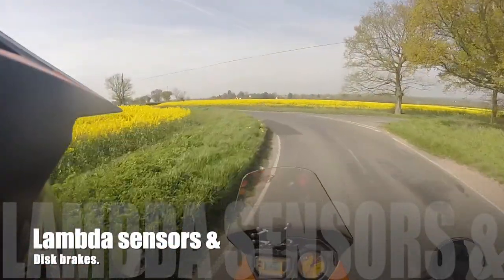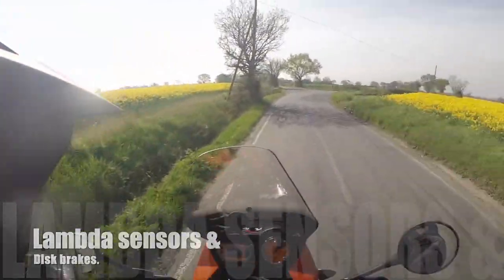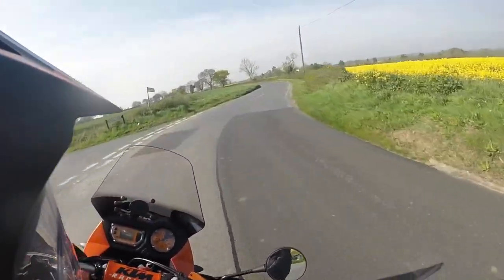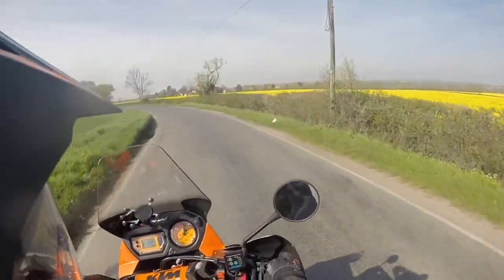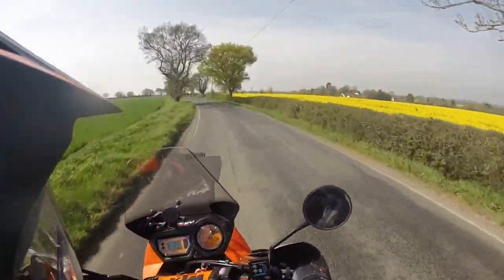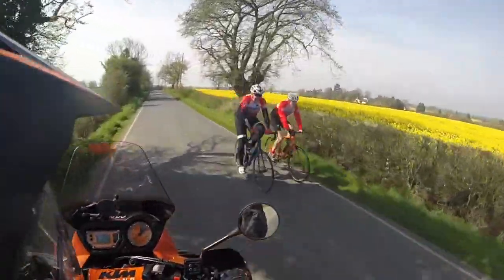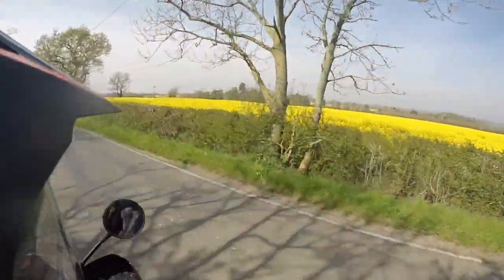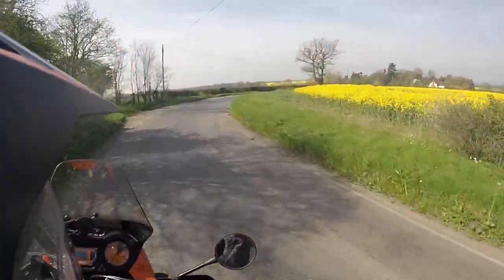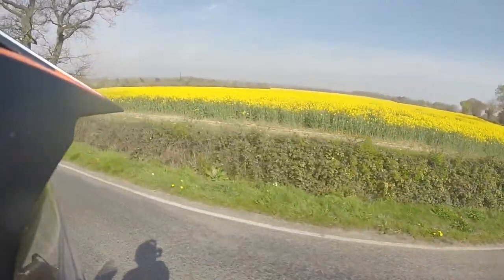Look at this, isn't it beautiful? Fields and fields of yellow. Crap stuff, but it looks beautiful. Oilseed rape, for those of you who aren't in the know. The dust off it really buggers up asthmatics. Look at all those fields of yellow everywhere.